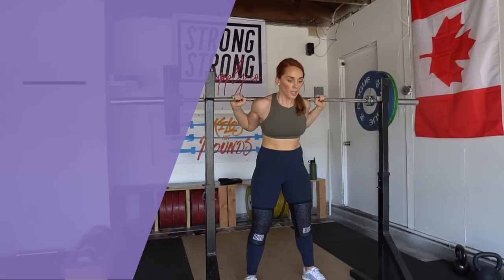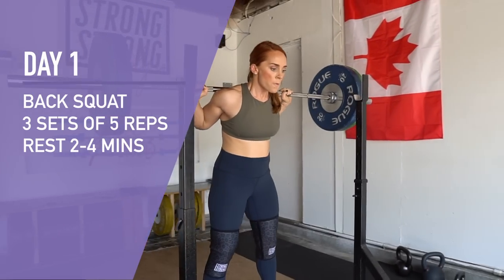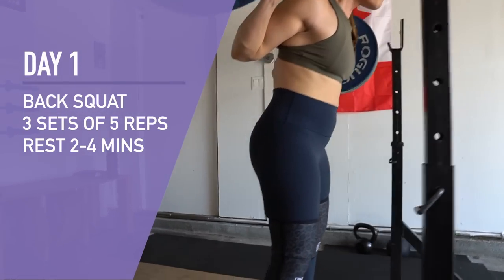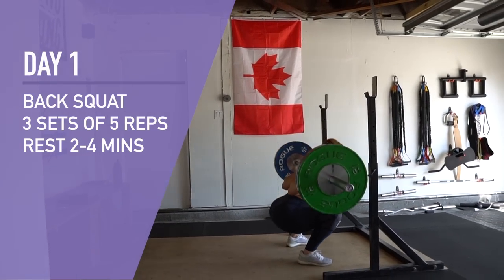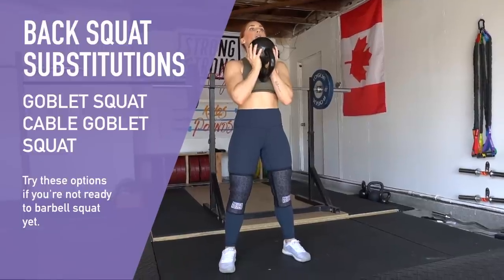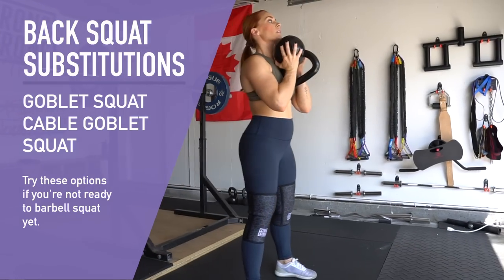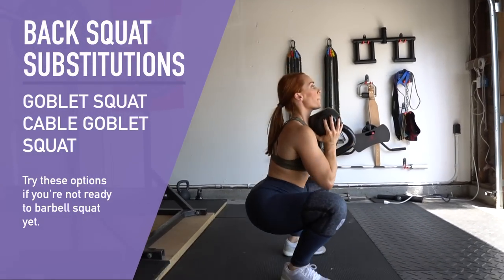We'll be focused on training four days a week. Forget any notion that you need to be in the gym six or seven days a week to make progress. Four days fits most people's lifestyles and leaves time for other hobbies, interests, or other forms of physical activity. On screen I'll be showing you the movements for each day, as well as listing substitutions, rest times, sets and reps.